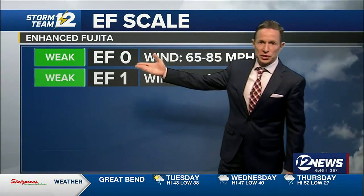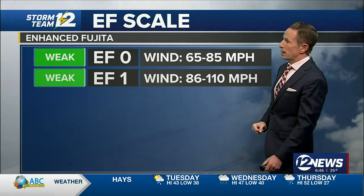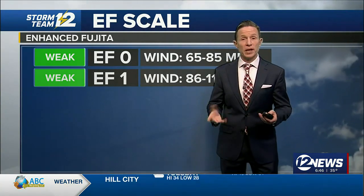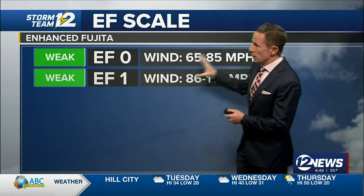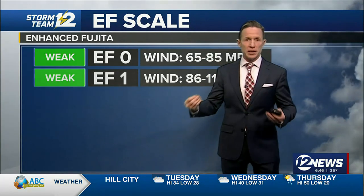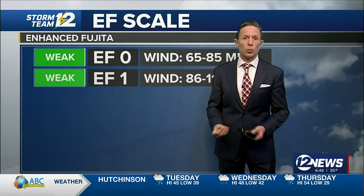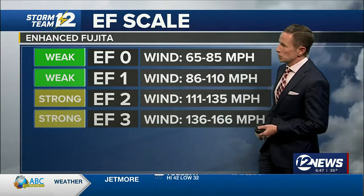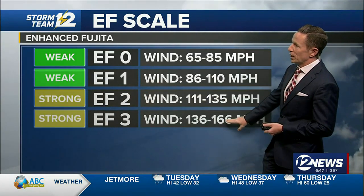Many Kansans are probably familiar with the EF scale. We start with a zero — that's winds of at least 65 miles per hour. As a reference, severe thunderstorm warnings are prompted when we have winds of 58. So these tornadoes are similar to what would be severe thunderstorm winds, straight line wind damage. Then we start to get into our twos and our threes, where we see winds of 111 up to 166.